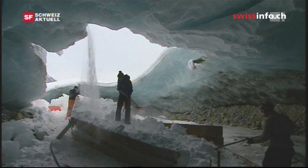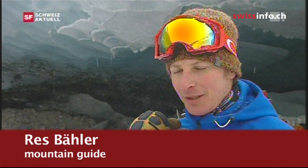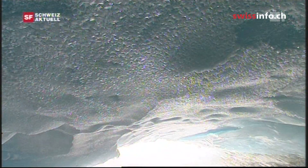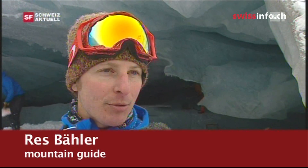Currently, the mountain guides at the Mortarach glacier are building a wooden bridge leading inside the cave. We want to make the ice grottos accessible to everybody. The grottos are so beautiful that people must have the chance to see them. The guides also work out safety regulations to ensure that people don't get caught should the roof suddenly collapse. We check the caves every day and have a glacier expert inspecting the caves every other week, analysing how fast the ice moves.